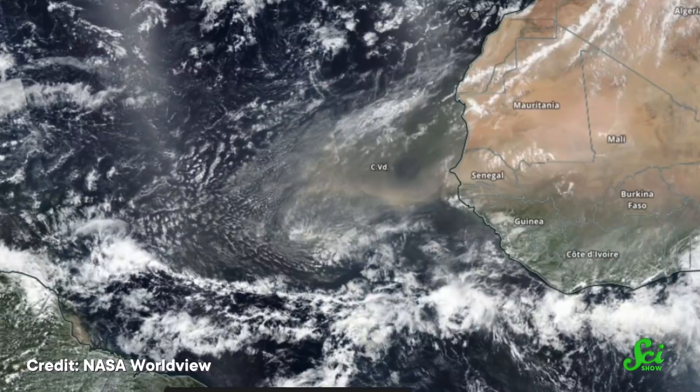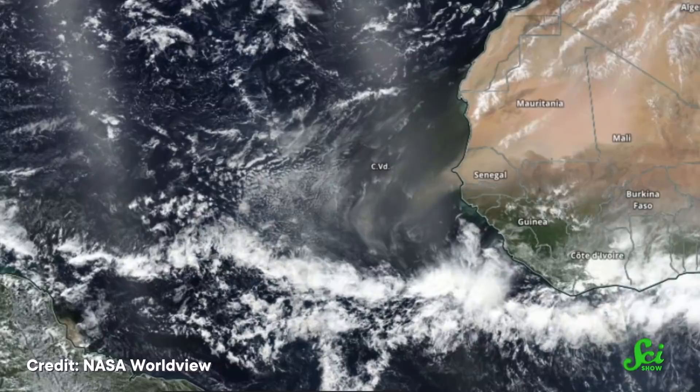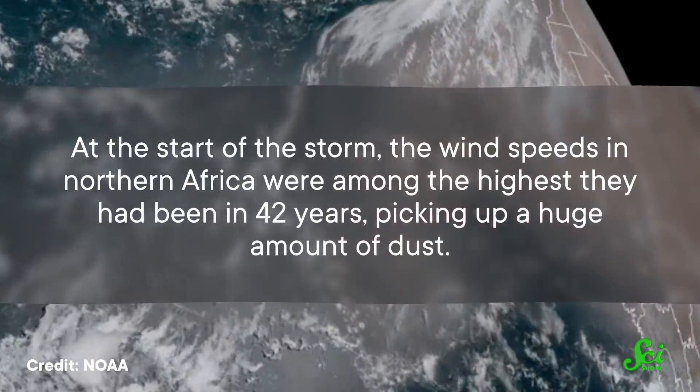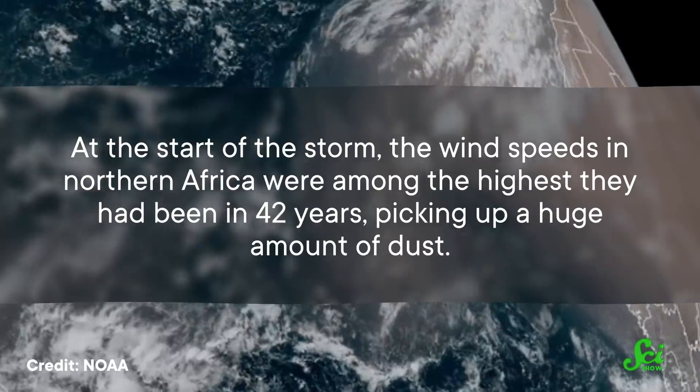By looking at satellite data, researchers were able to watch as the dust storm built up. They found that at the beginning of the storm, more dust entered the atmosphere than normal. At the start of the storm, the wind speeds in northern Africa were among the highest they had been in 42 years, picking up a huge amount of dust.